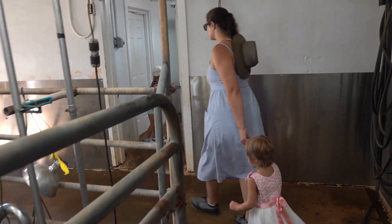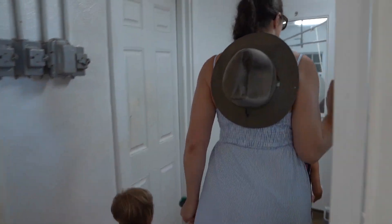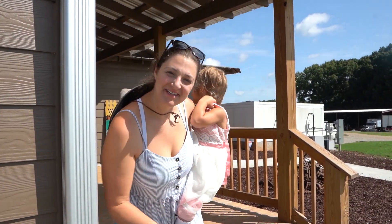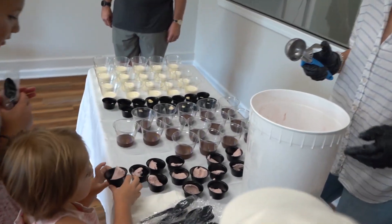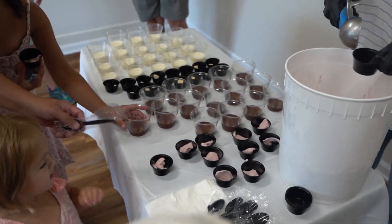Cream line milk undergoes a process of pasteurization but it's not homogenized, so it's not like commercial brands, and it actually preserves those healthy gut bacteria. Because of the process, it's a richer, creamier milk that's easier to digest and the proteins can be better utilized. Time for the good stuff — let's go have some samples!